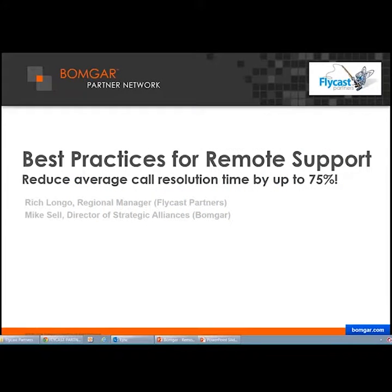Hello, everyone. Good afternoon. My name is Rich Longo, and I'll be your host. Thank you for joining us for another Flycast Partners webinar. Today's webinar is BOMGAR Best Practices and Remote Support, presented by Mike Sell.